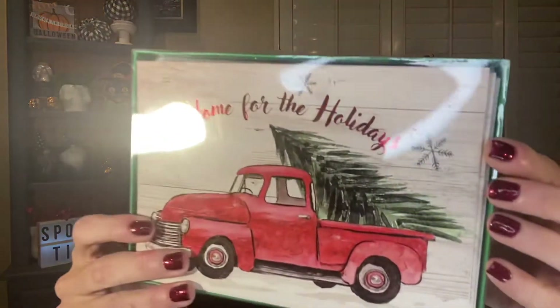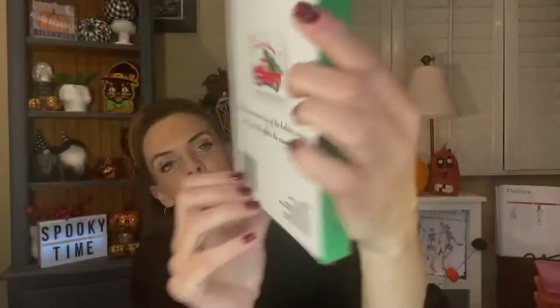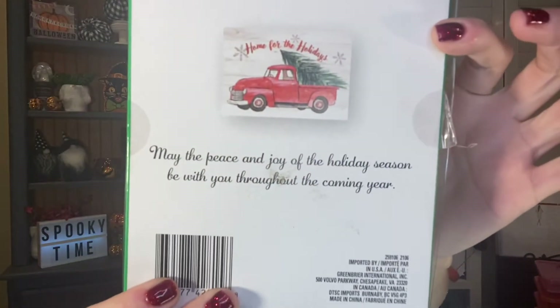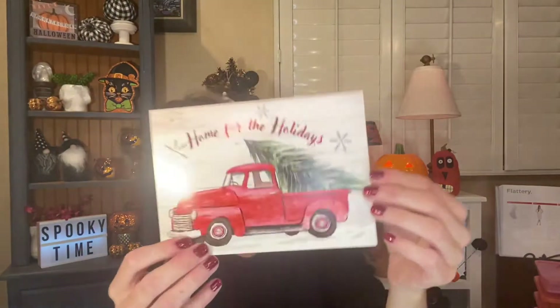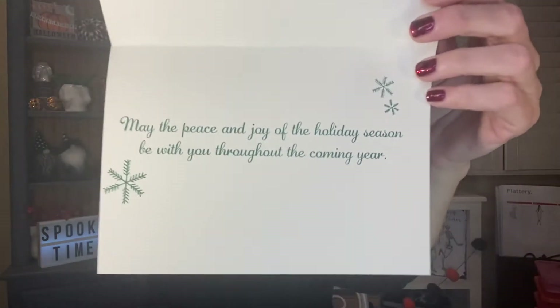I picked up one Christmas item. I'm still looking for tree colors and some of the gnome stuff, but I did find some really cute cards. These are little Christmas cards — this one says 'Home for the Holidays' and has a really pretty red truck with a Christmas tree in the back. On the back it says 'May the peace and joy of the holiday season be with you throughout the coming year.' You get 12 cards with white envelopes, one design — the Christmas tree truck. It has little snowflakes and a snowflake on the back. So cute!